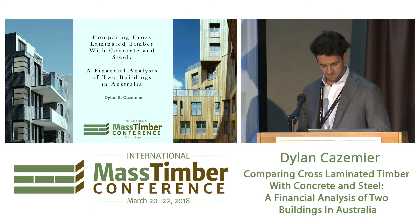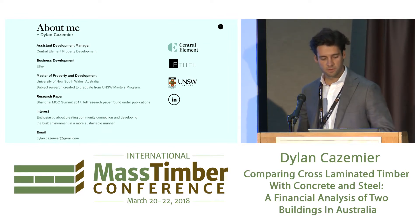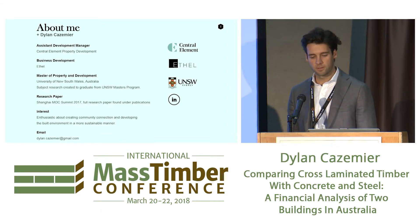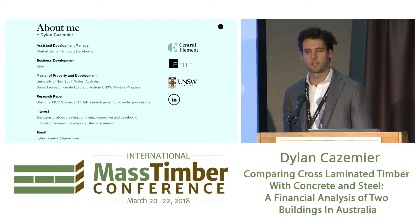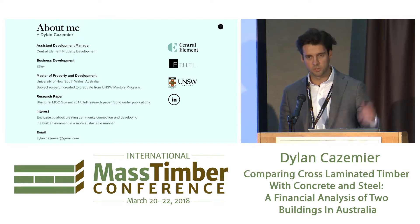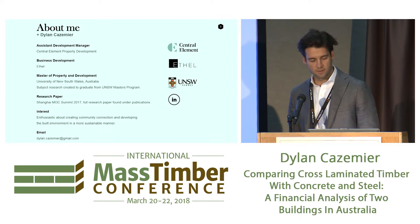My name's Dylan Kazemier. A little bit about myself before we jump into everything. I work as an assistant development manager at Central Island, based in Sydney, and I also work in business development for a property development company based in New Zealand. This whole research came about as part of my Master of Property and Development degree that I did at UNSW.